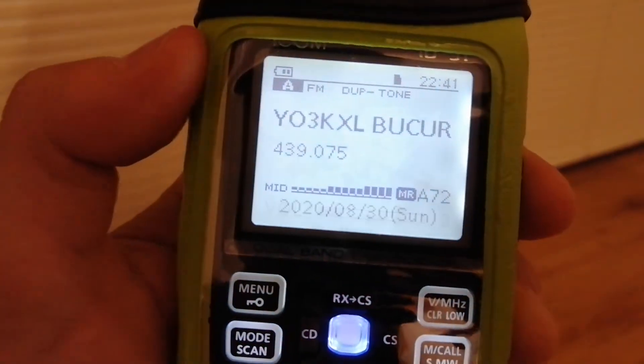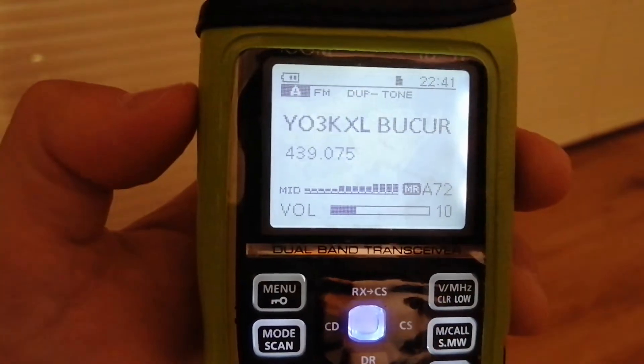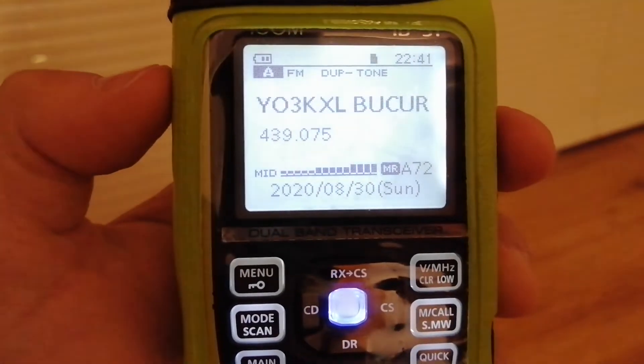LZ2IVS calling on this repeater. LZ2IVS. Here is YO4FVJ.